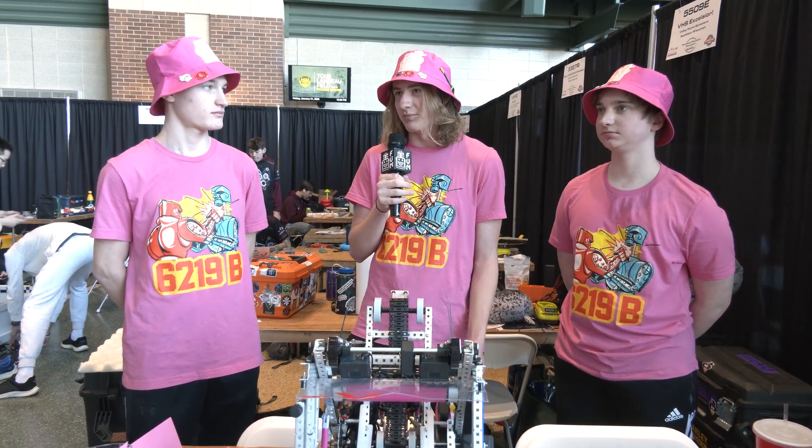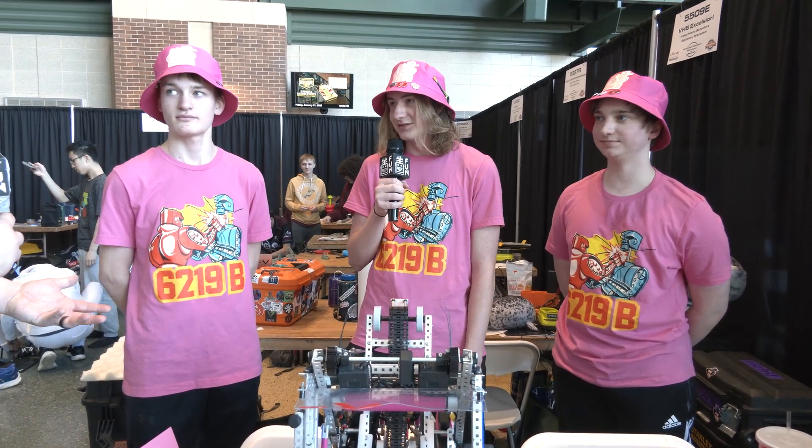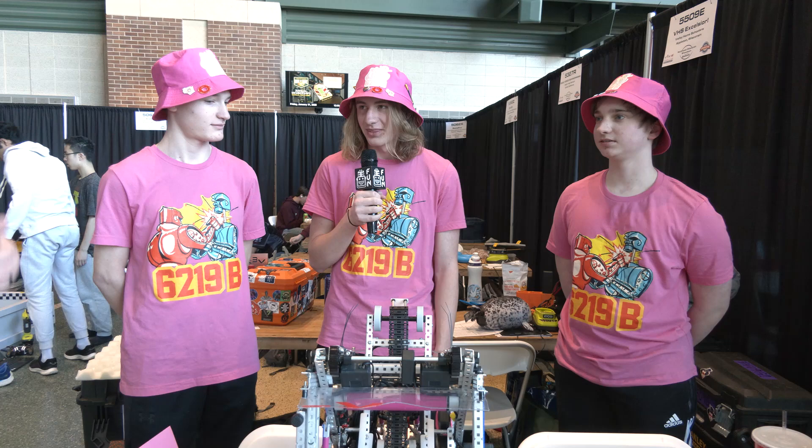It's not quite on the level of Worlds, but it's definitely cool being able to see teams from out of state and compete with different competition than we normally see, especially here at Northeast Wisconsin at Lambeau Field. Could you really ask for much of a better venue for something like that?